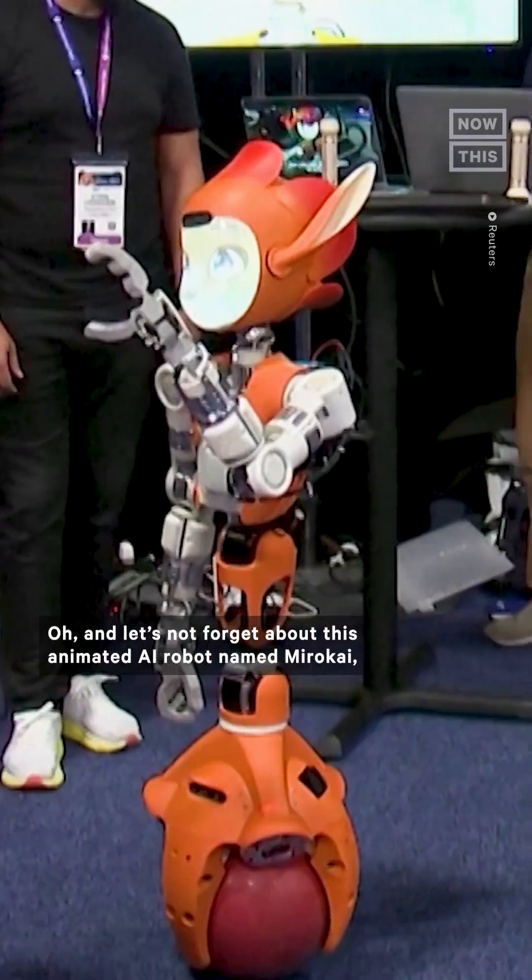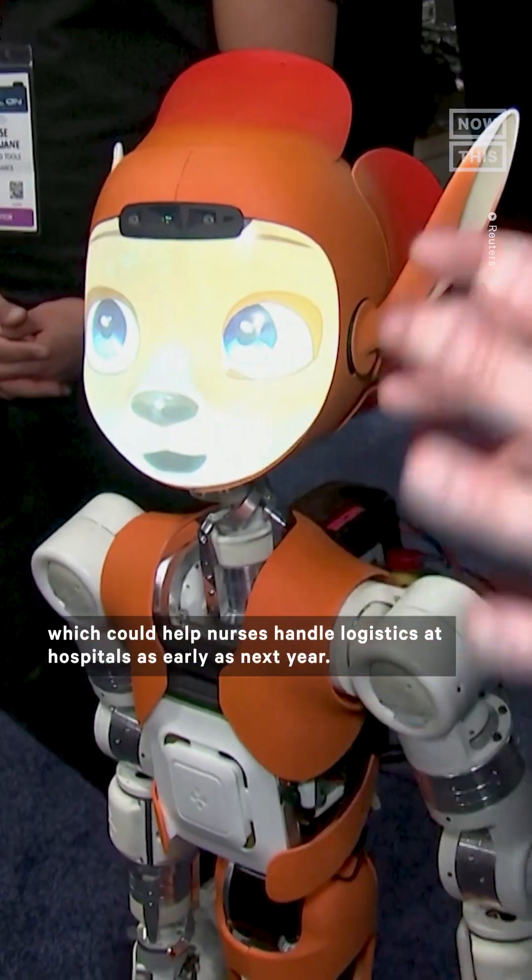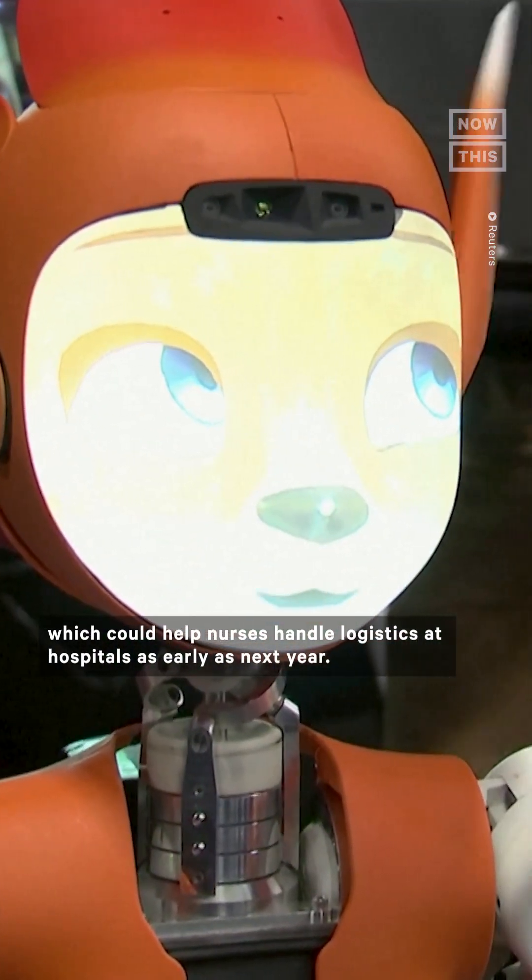Let's not forget about this animated AI robot named Miro Kai, which could help nurses handle logistics at hospitals as early as next year.